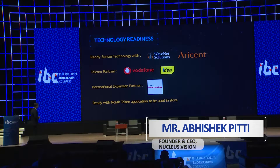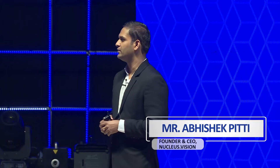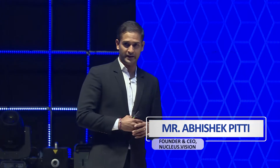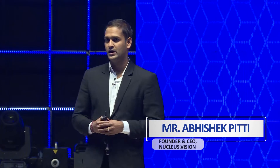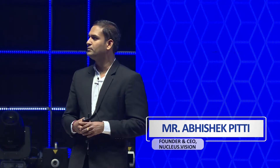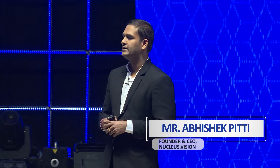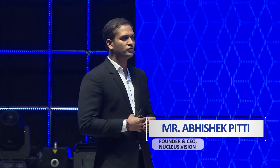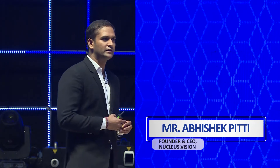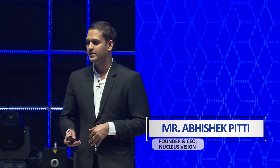I also want to announce that we are ready for people to now go and experience NCash in stores. We have identified close to five to ten stores where people can experience the use of NCash. We will be announcing these stores at the end of this month. People can download the application, walk into the stores, and see how the NCash tokens work. We'll be sharing these details in the community.